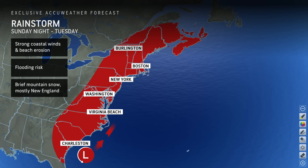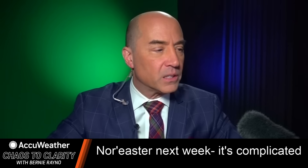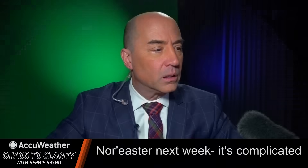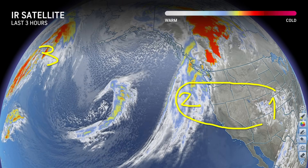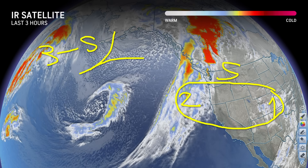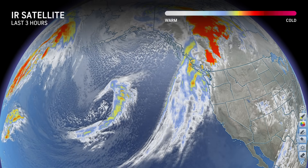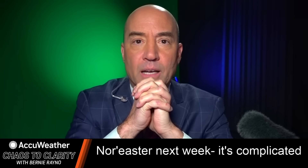This looks like a pretty big storm as we head toward the weekend. We're going to continue to focus on the three pieces that make this storm what it's going to be: one, two, three. These two pieces determine the strength, and piece three determines the speed and whether it comes up the coast or out to sea. That's it for me today. If you have any questions or comments, you can follow me on Twitter at Acureno. Thanks for watching.